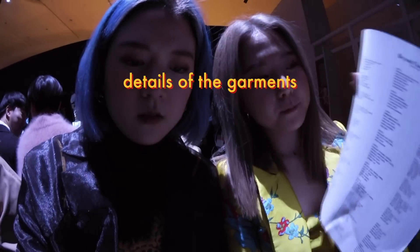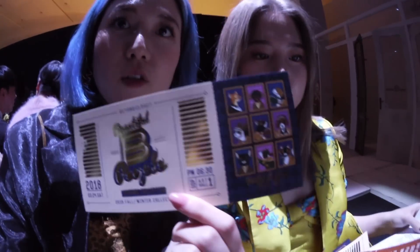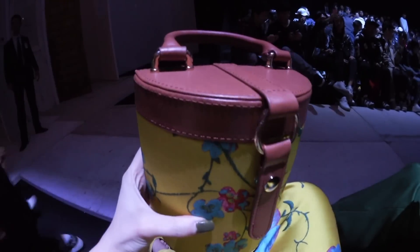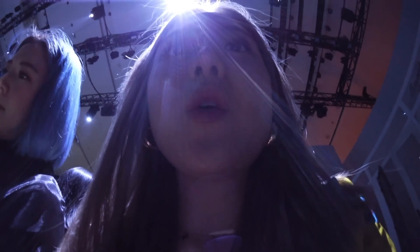We met so many of our viewers at the event! We had tea time with three of our viewers who we met the day before. Now we're heading to our last show — Beyond the Closet — which is our final show of Seoul Fashion Week. They have a list of all the products they're going to show. This is our first time at Beyond the Closet, so we're really excited to see how the show goes.